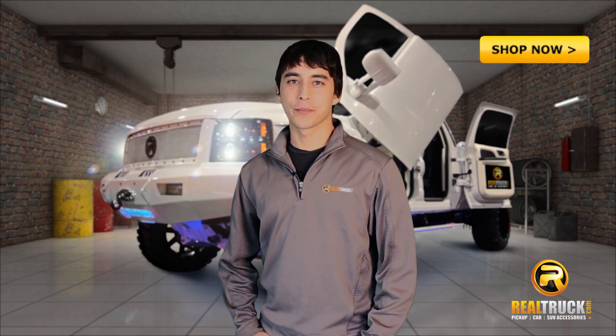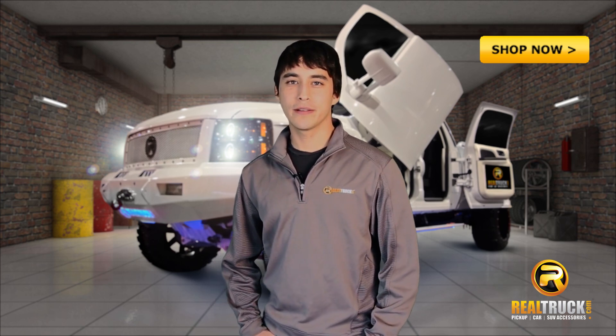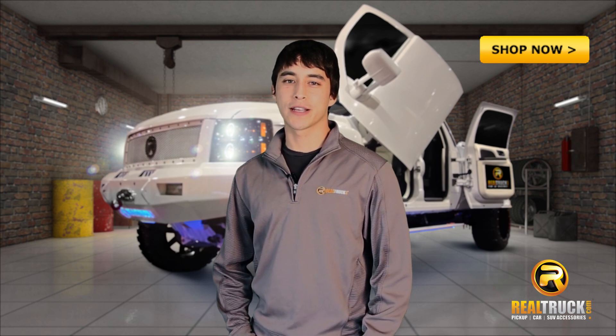Hi guys, Andra here at Realtruck.com. Do you ever have trouble getting into your truck bed? Not anymore with the Do-More Truck Slide Step.